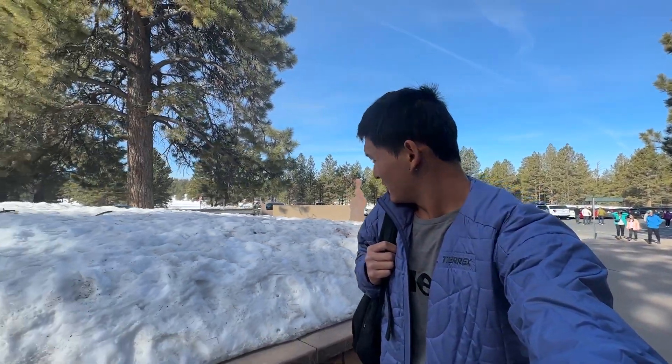Just got to Bryce Canyon National Park. As you can see, it's a little colder than yesterday. There's snow around, but I have shorts on because it's supposed to warm up about 20 degrees later in the midday. We're going to go into the visitor center — I think Grace is getting her stamps.